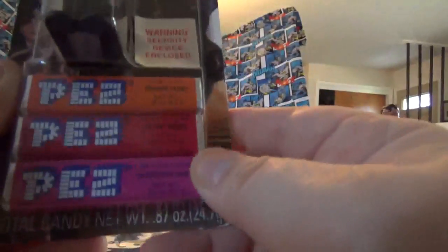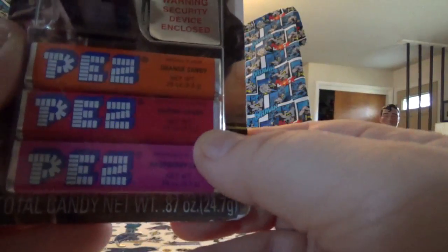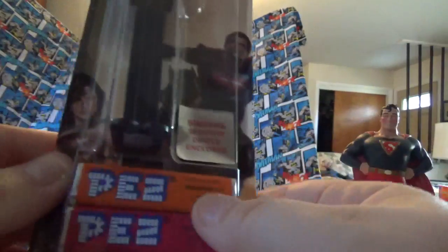But there are three types of Pez in here. You've got raspberry, strawberry, cherry, and orange. It's a nice quality Pez Dispenser. It actually looks like Ben Affleck. It's really full.